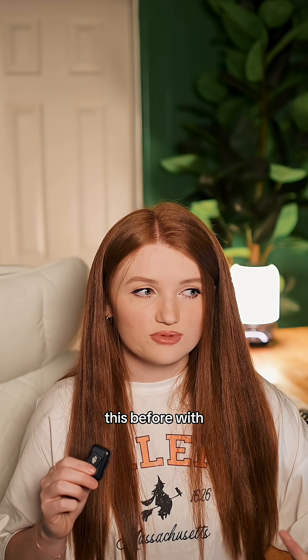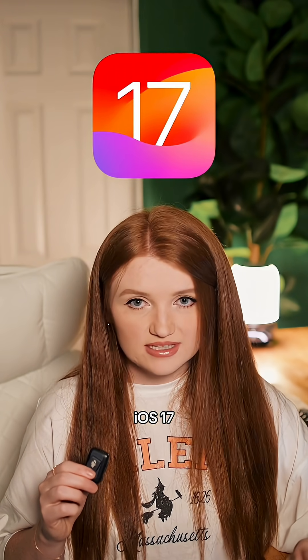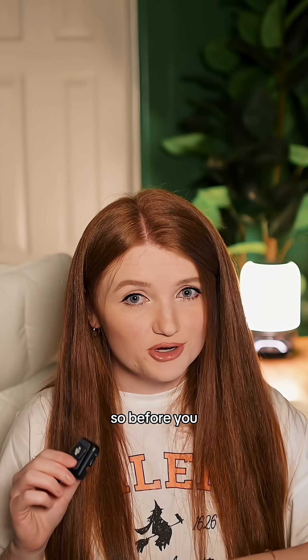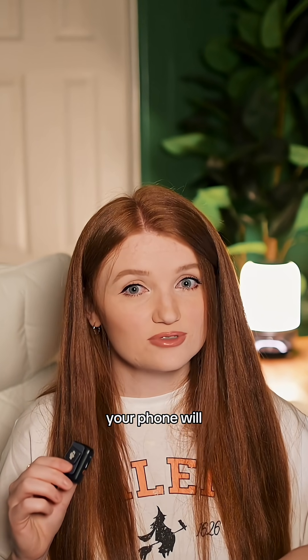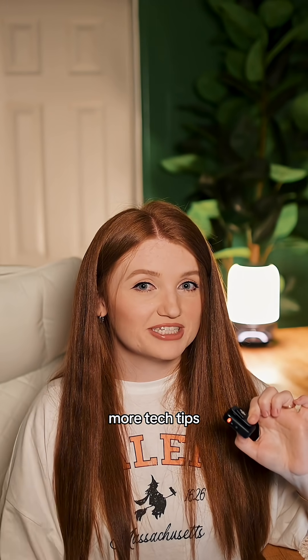We've seen this before with iOS 16, iOS 17, and now iOS 26. So before you panic and consider upgrading your phone, let it finish its homework. Your phone will settle back into shape — follow for more tech tips.